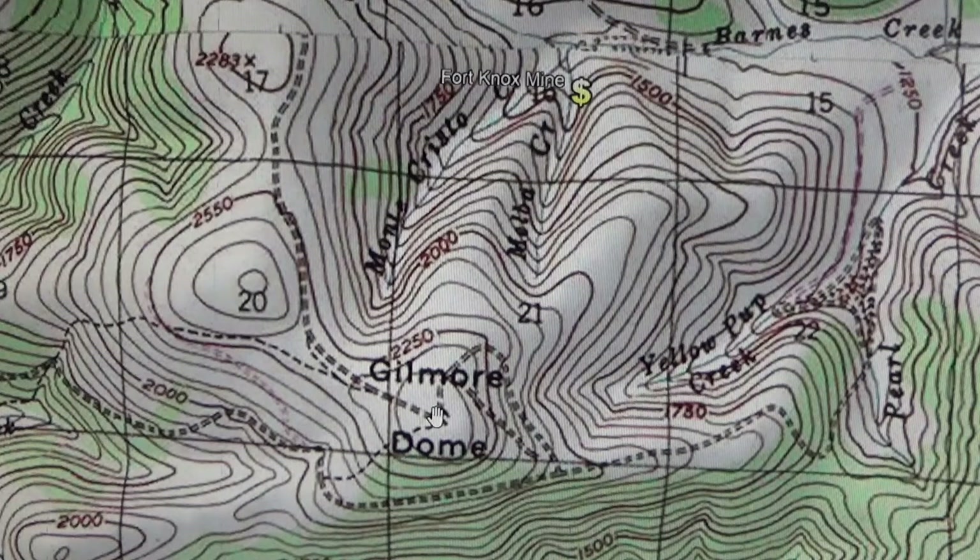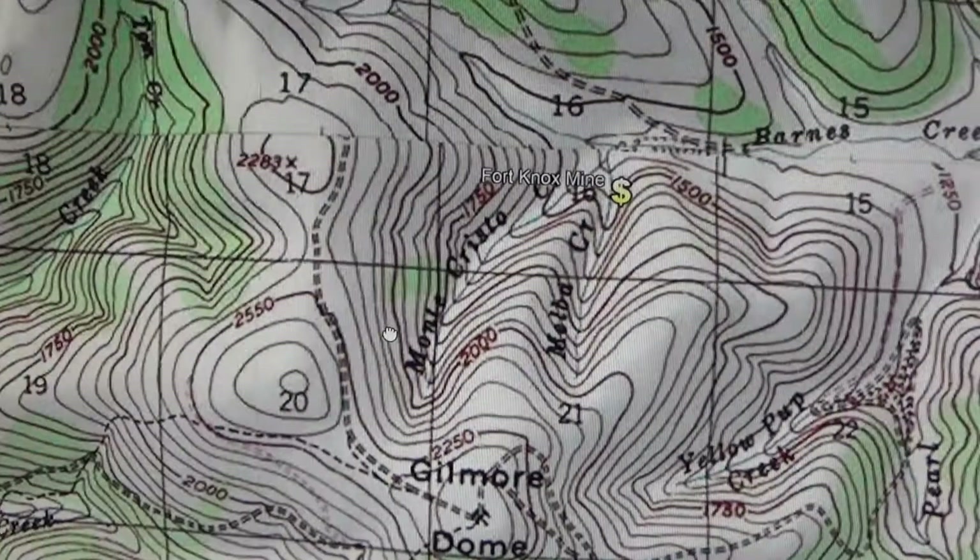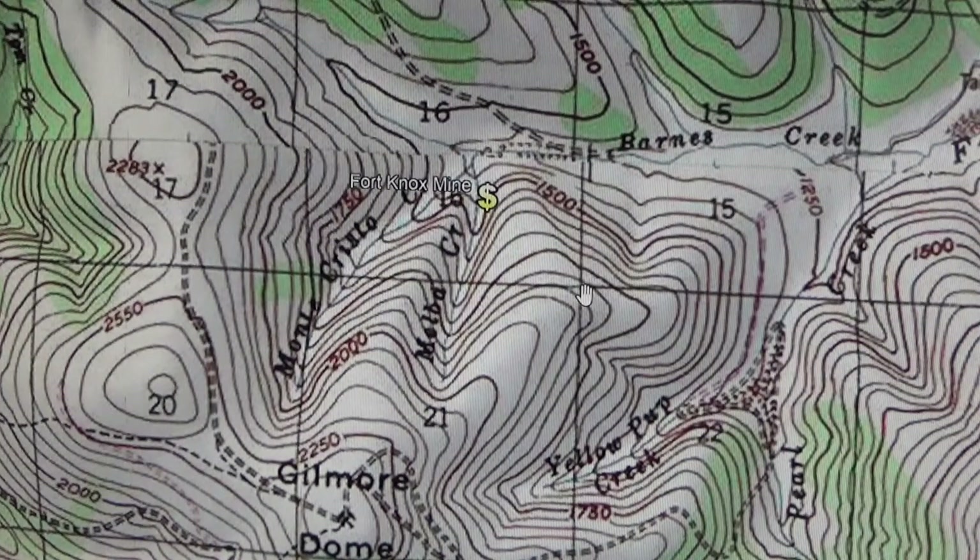Initially the Fort Knox mine had a very small shaft and underground operation back in the early 1900s. They didn't really find much at that point, so it sat empty for a while, and then it was restaked in the 1980s and developed into the current operation.